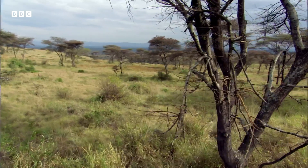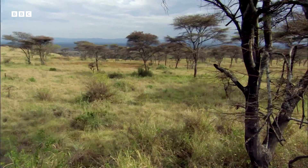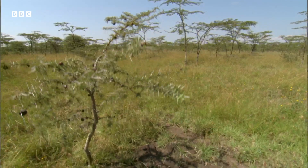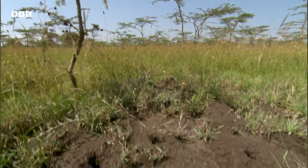Acacia trees take advantage of nitrogen-rich termite mounds. The trees often grow next to a termite mound and their roots tap directly into this resource.